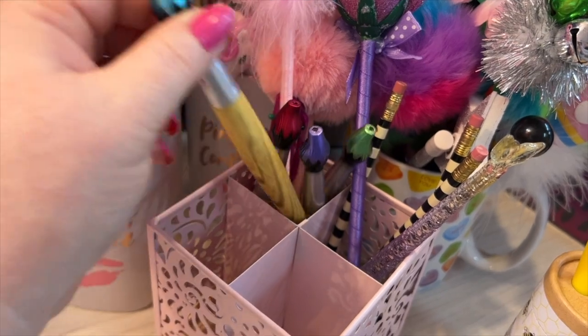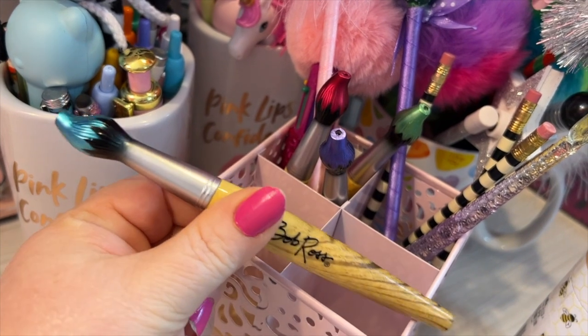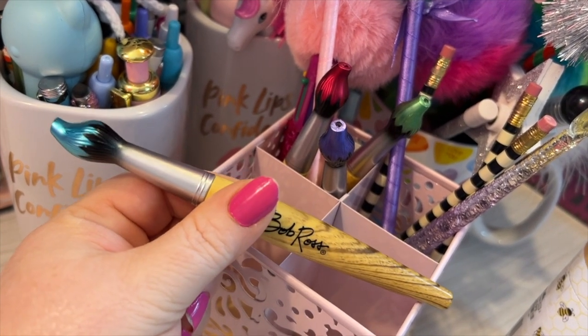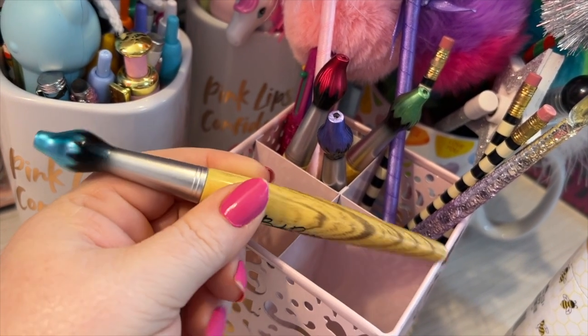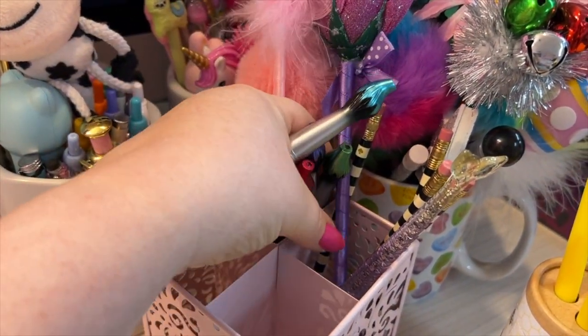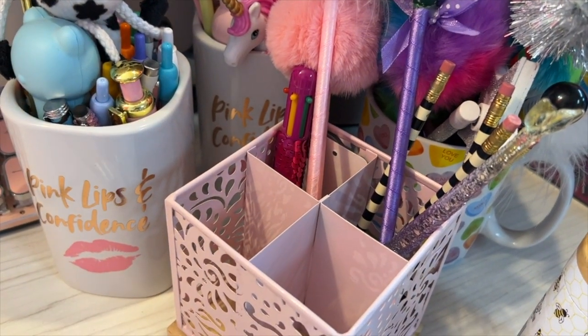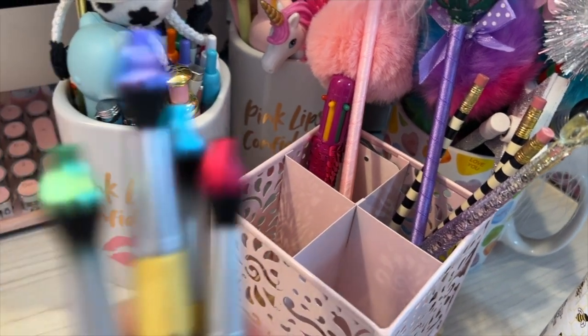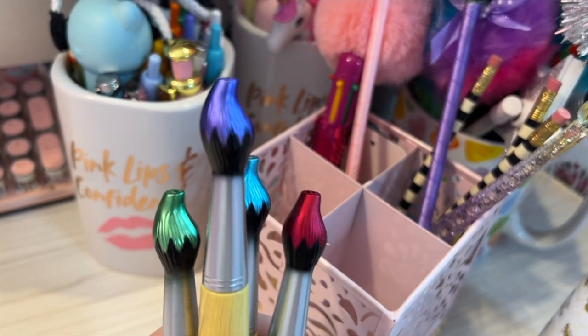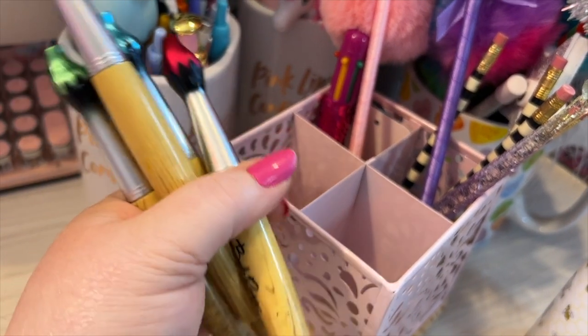Now these are the Bob Ross pens — I remember my daughter got me these. I believe these came from the bookstore and you can probably find them on Amazon also. They look like paint brushes and they do write the color that you see on the top. Isn't it pretty?